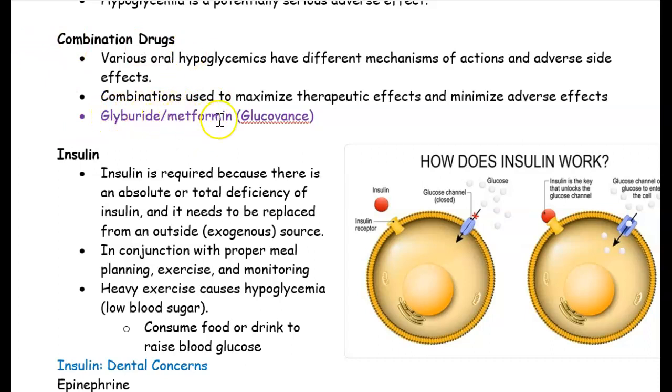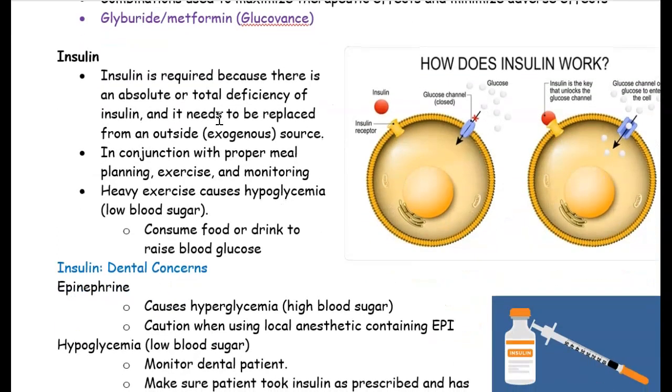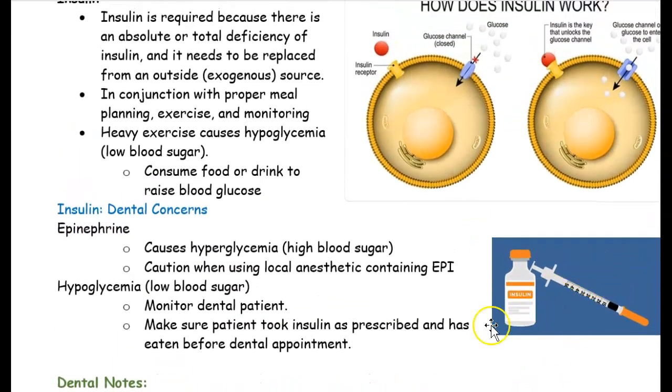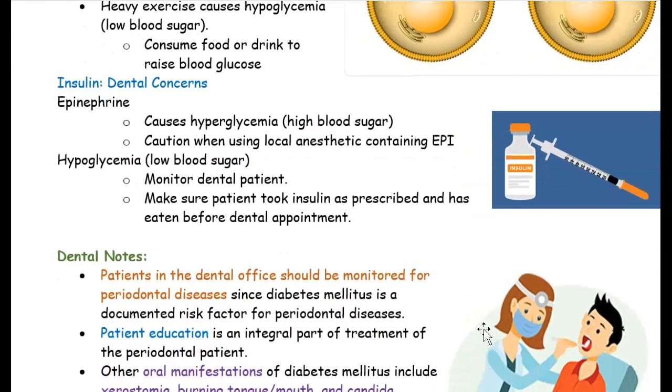Sometimes a doctor will prescribe a combination of drugs — for example, glyburide and metformin working together to control diabetes. Regarding insulin: it needs to bind to a cell receptor so that the glucose channel opens and sugar can enter. In type 1 diabetes, insulin is not binding to the receptor properly so glucose cannot get in. Once insulin binds, the glucose channel opens — that's the goal. Insulin is injected, mostly for type 1 diabetes.